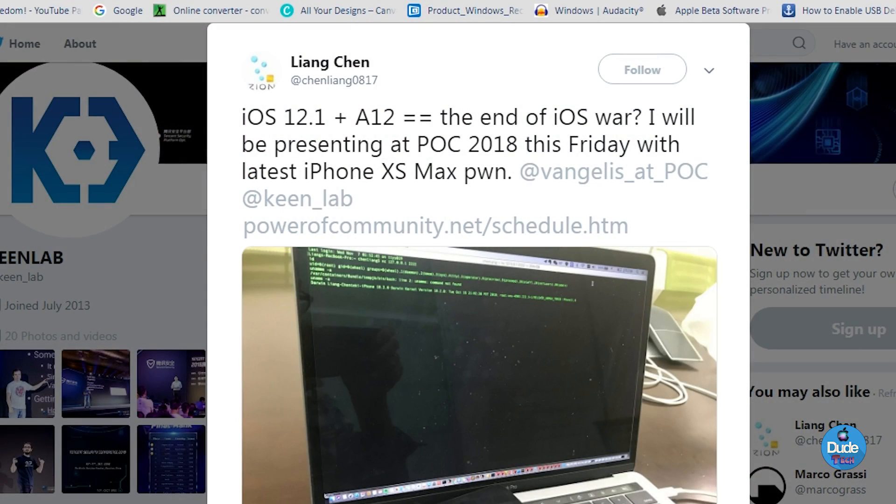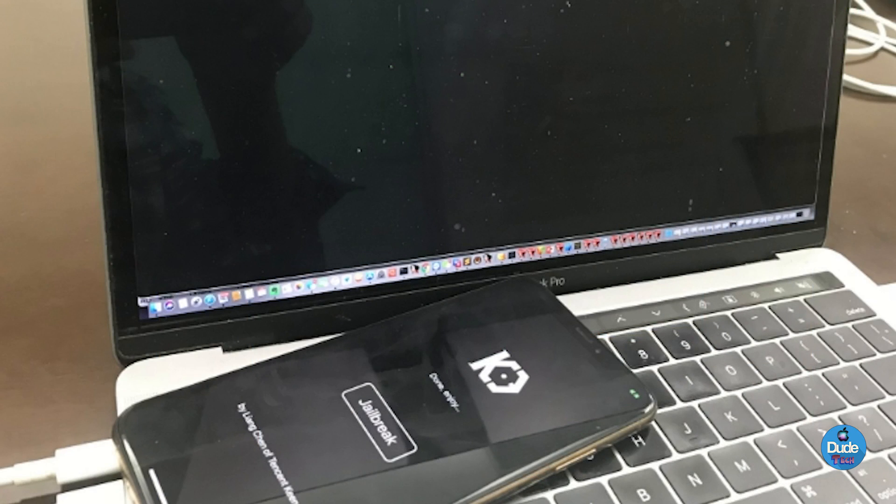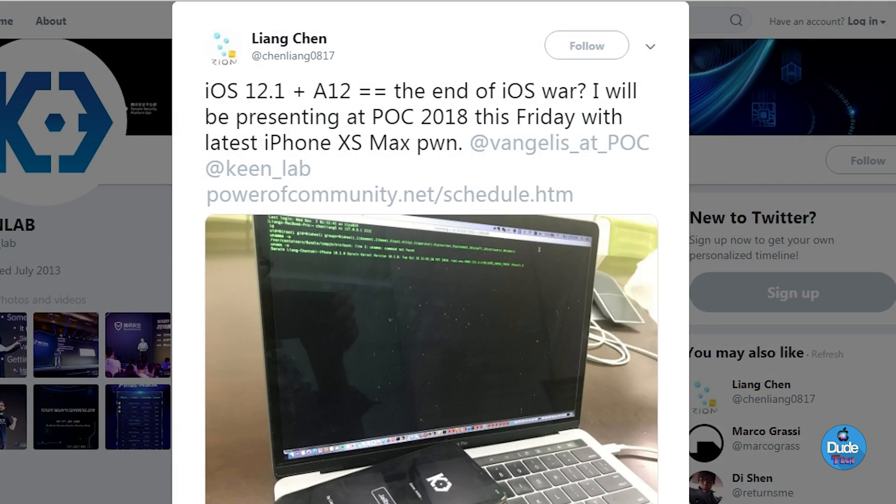Alright guys, so the first thing we'll be talking about is iOS 12.1 — it's already jailbroken by luncheon, who is part of the KeenLab team. You can take a look right now at the screenshot — the device is already jailbroken. The iPhone XS Max is already jailbroken, and we can see the KeenLab jailbreak on the new iPhone. Luncheon already demonstrated this by taking a screenshot of iOS 12.1 on the A12.